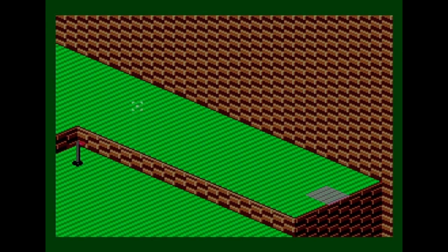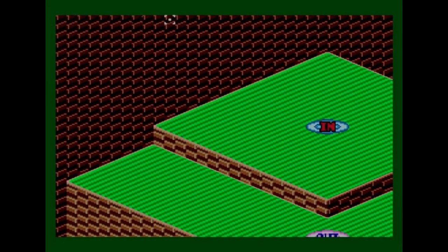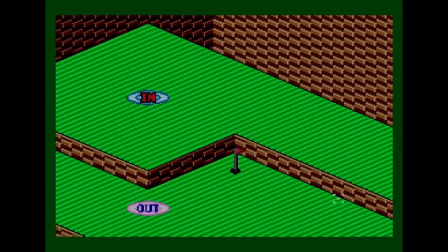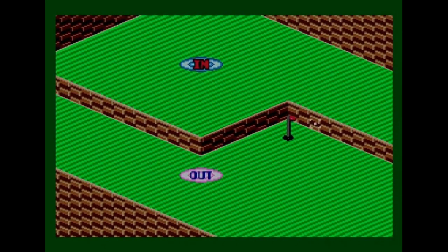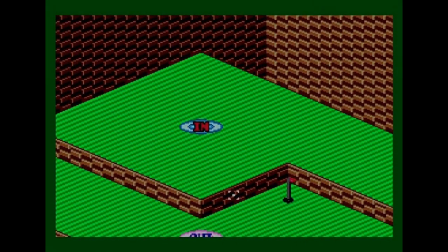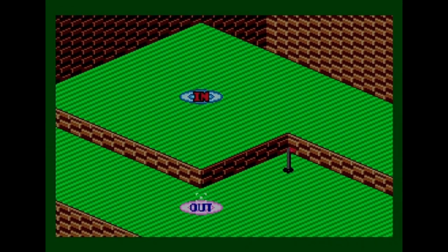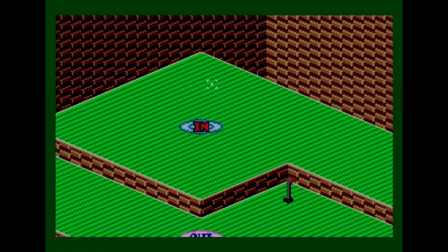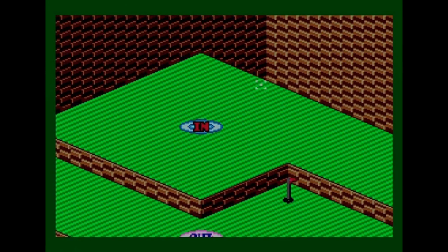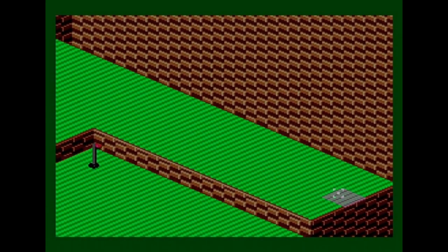The next stage has different music. The layouts are different — lots of bricks, no water on this first one. It looks straightforward: hit it into a teleporter, out the other side, and into the hole. But I'm trying to get clever and do a pool-style cushion shot off the side wall into the teleporter on the other side. This could go really well or really badly, but I've got some margin for error.